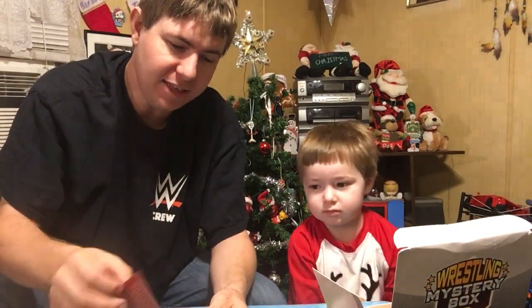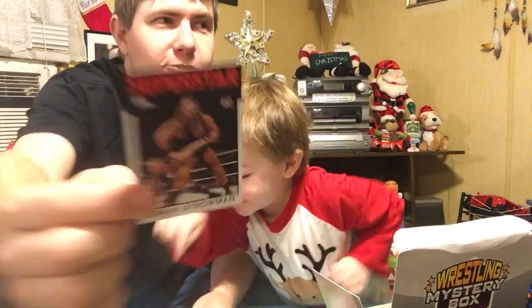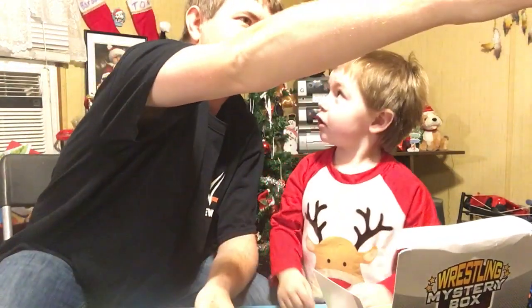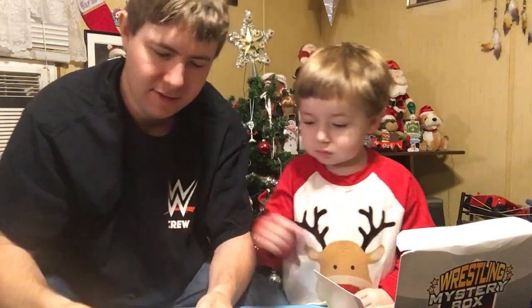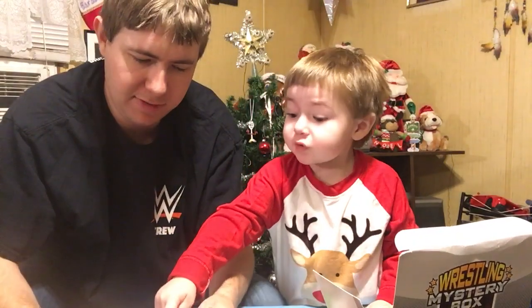Oh my God — a rookie card! Braun Strowman rookie! We've got to get that sleeved up. It's John Cena. And another John Cena. I love that Braun — oh my gosh. That was best. Who was that? That's Kane.